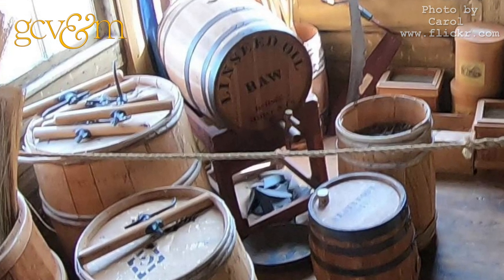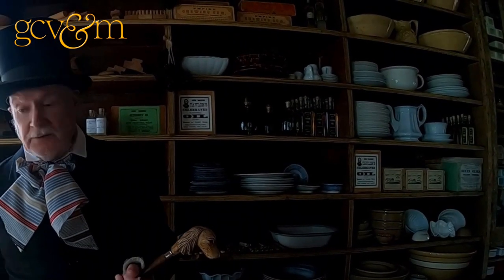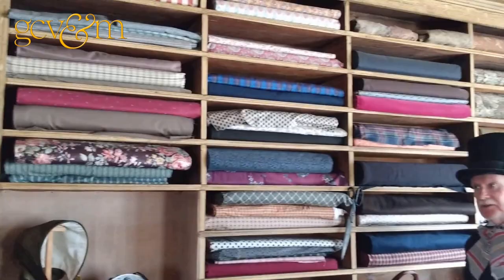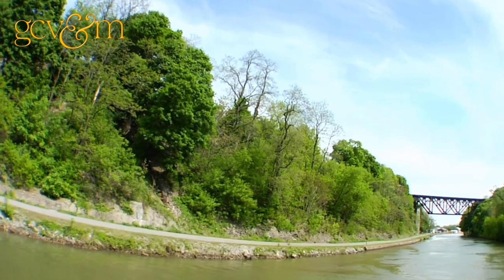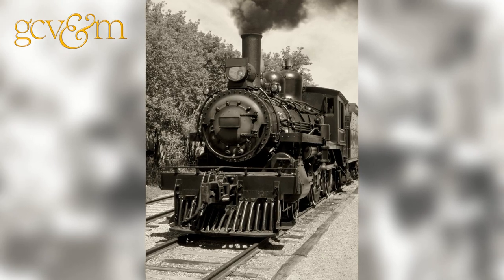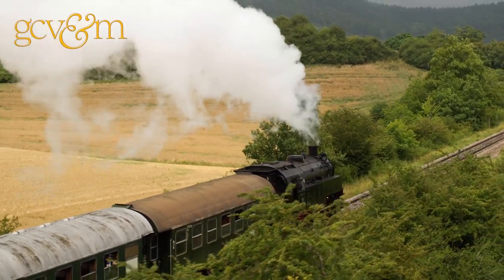General Stores were pretty much general — where you could buy just about anything, and if you couldn't, they would order it for you. In the early days, that might take several weeks by the Erie Canal, but by the coming of the railroad by 1850 or so, that time would be considerably less.